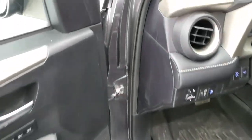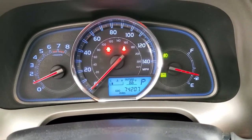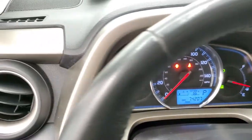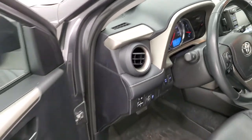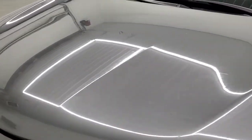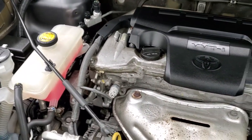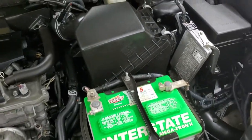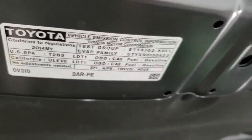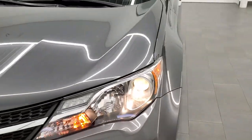We'll start it up and take a quick look under the hood. Starts right up with no check engine lights or anything like that. Under the hood, we have the 2.5 liter, 4-cylinder motor putting out 176 horsepower. The engine bay is very clean and very smooth. Once again, this vehicle has been fully safetied and inspected by our service shop, has a fresh oil and filter change, and all the fluids have been checked and topped off. This vehicle is 100% ready to go.